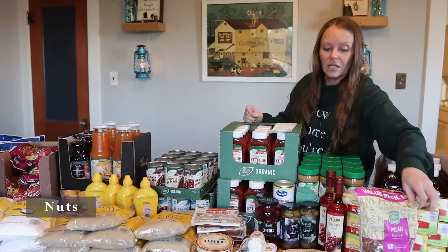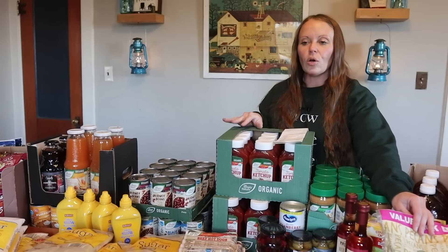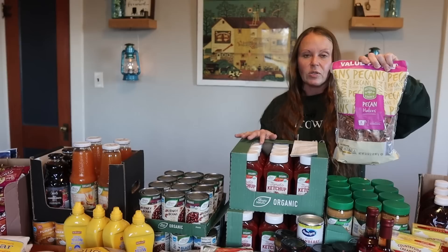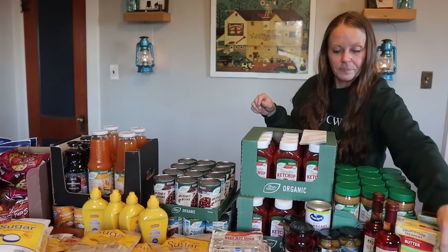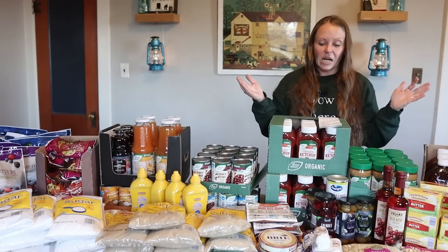We already have quite a stock of nuts — lots of figs, dates, almonds, and cashews from previous hauls and Azure Standard — but we bake a lot with pecans. These are just raw pecans with nothing else added. We store them in half-gallon mason jars to stay fresh and keep critters out. The pecans were expensive — a 32-ounce bag was $17.39. Nuts are super expensive no matter where I try to buy them.